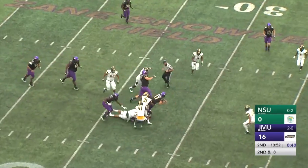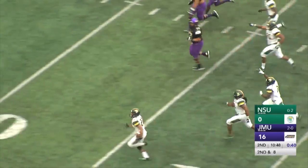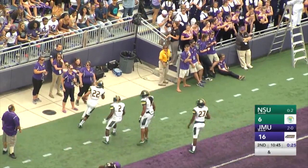This is Marshall, and he's going to follow the block of Woods, and he coughs the football up. It's picked up by the Spartans and on to the corner of the end zone — touchdown, Norfolk State, their second defensive touchdown of the season.